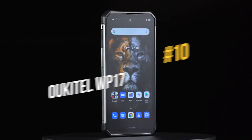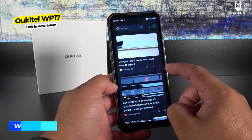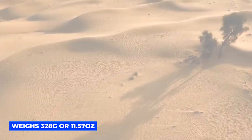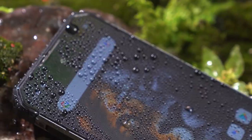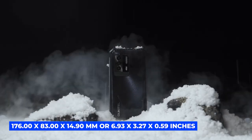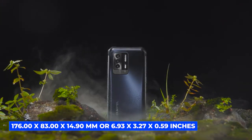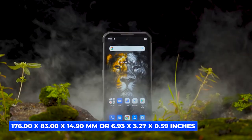At number 10, the Ulefone WP-17 is a strong contender on this list. It weighs 328 grams or 11.57 ounces, which is a bit on the heavier side. Its dimensions are 176 by 83 by 14.9 millimeters, or 6.93 by 3.27 by 0.59 inches.